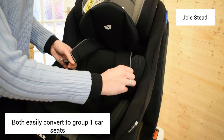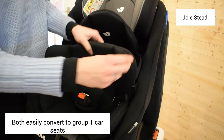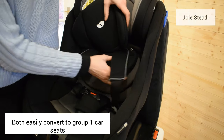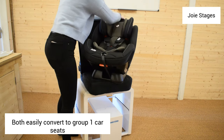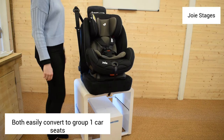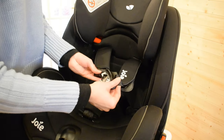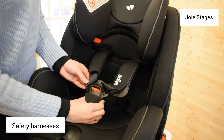Both can be turned to face the front to become a group one car seat when your child is a bit older. The infant insert is very easy to remove and it doesn't interfere with the harness, so this is nice and straightforward. The same applies with the Joy Stages. It has a nice padded harness and the car seat has more space for your child as they grow older.